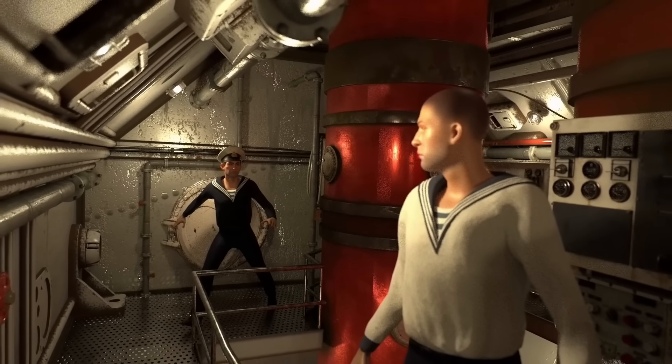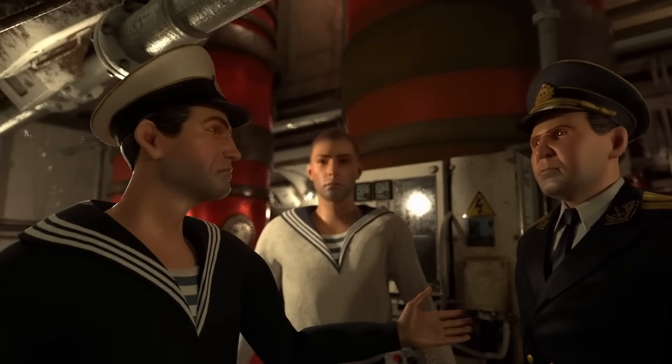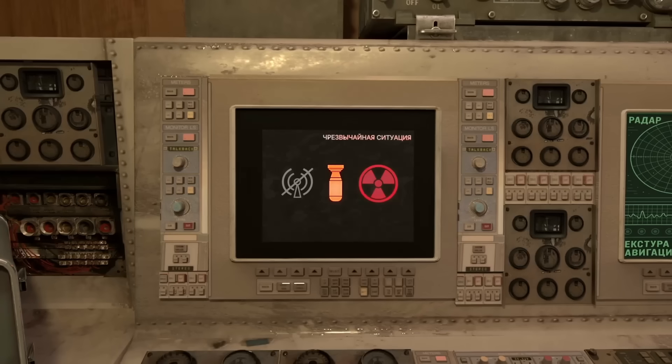Suddenly, Volkov rushes through the door. 'The nuclear reactors — I have never seen anything like this before. You must come immediately.' All it takes is one overlooked component, and everyone's life is at risk.